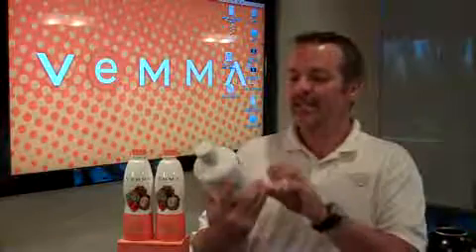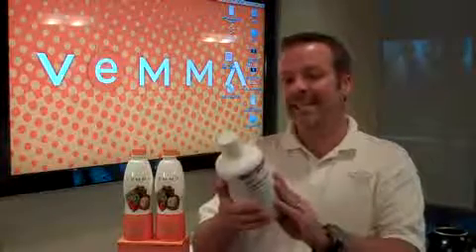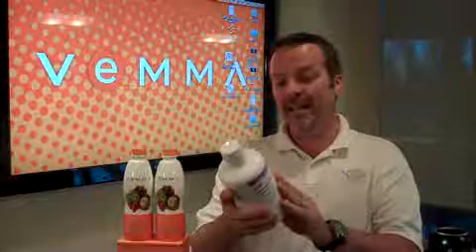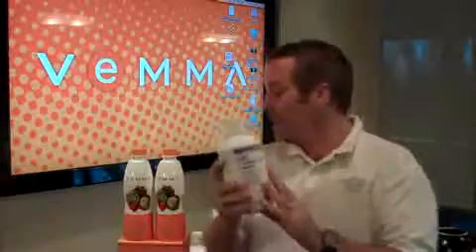Second is our plant source minerals. We have major, trace, and ultra trace plant source minerals in this. This is colloidal minerals — it doesn't tell you how many are in there, but it does say that it has plant-derived minerals. And this price was $17.95.